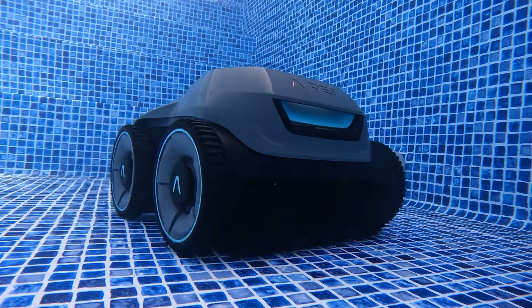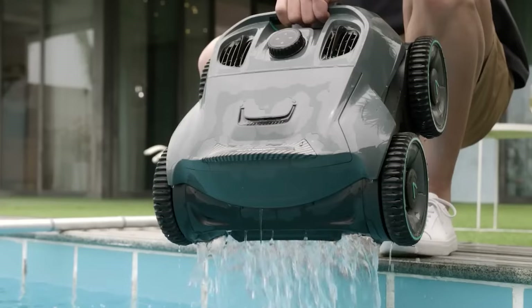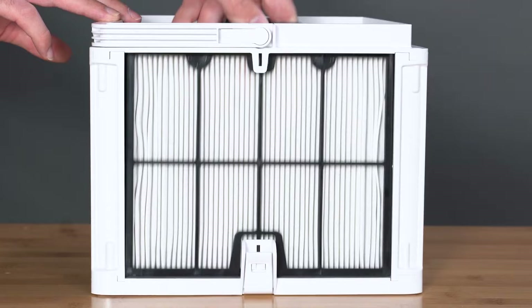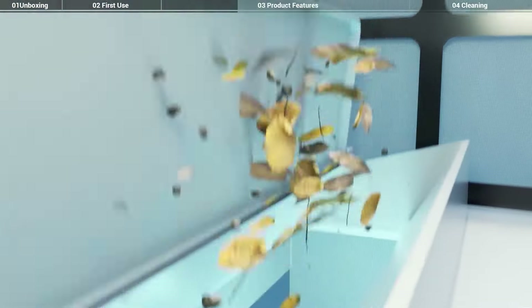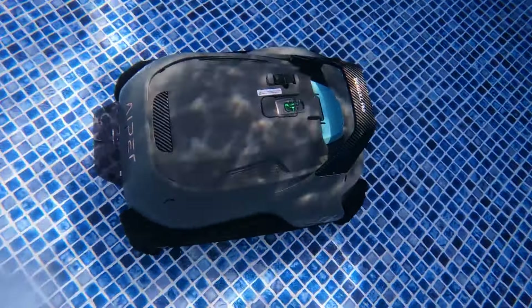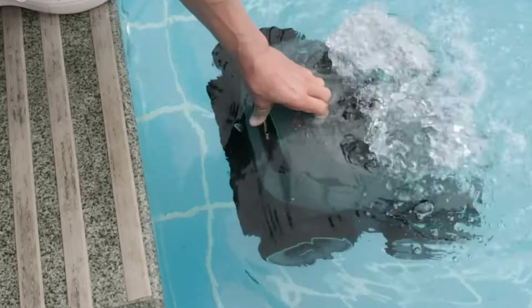It has a large capacity battery that lasts up to 150 minutes and a quick drain system that makes it easy to remove from the pool. It also has an innovative filtration system that traps even the smallest particles and a wide suction port that can handle large debris. The Apair Siegel Pro is easy to use and maintain — you just need to charge it, drop it in the pool, and let it do its magic.